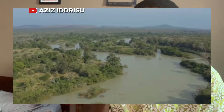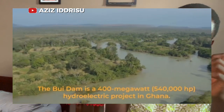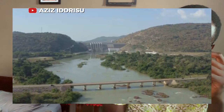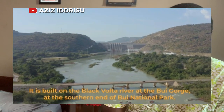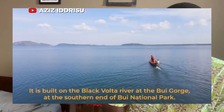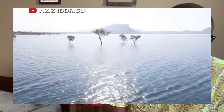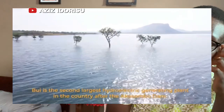Number three is the Bui Dam. The Bui Dam is a significant hydroelectric project located on the Black Volta River in Ghana. The construction of the dam was awarded to a consortium led by Sino Hydro Corporation, a Chinese company, and the total cost of the project was approximately 622 million US dollars.